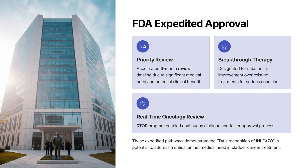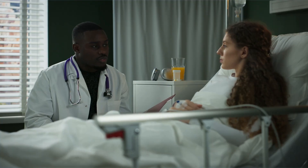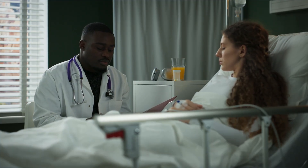Inlexo gemcitabine intravesical received FDA priority review and breakthrough therapy via real-time oncology review. It offers a bladder-sparing option for patients refusing or ineligible for cystectomy.